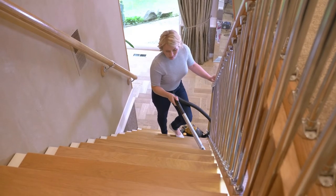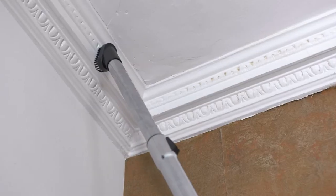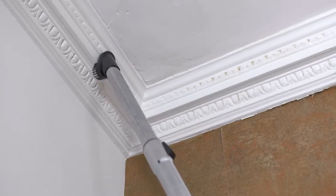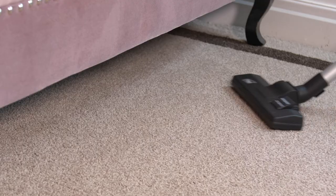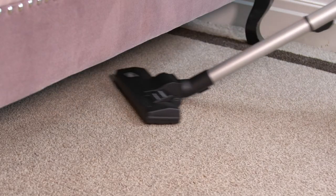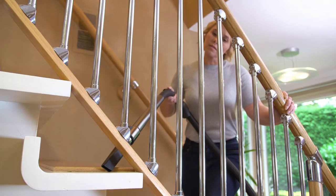Portable with a 4-metre power cord and weighing only 3.5 kilograms, the NIO Vacuum Cleaner makes those hard-to-reach areas effortless. You can now clean under the bed, the top of the curtains and the stairs with ease.